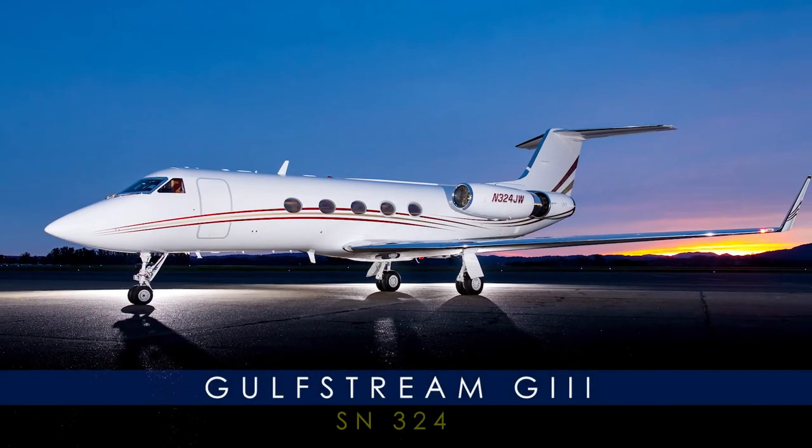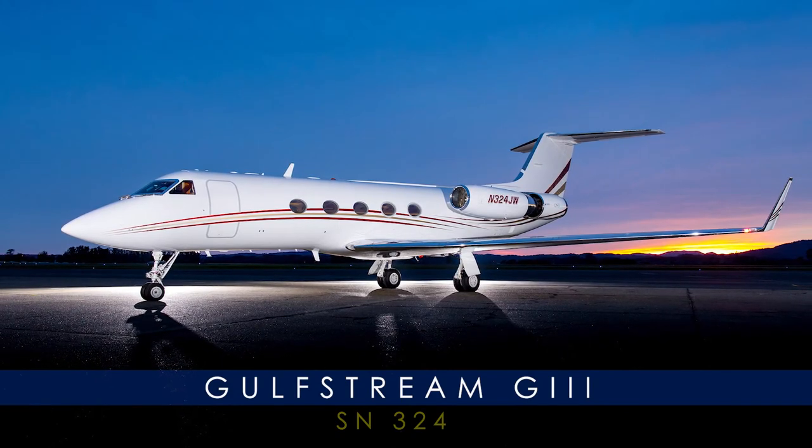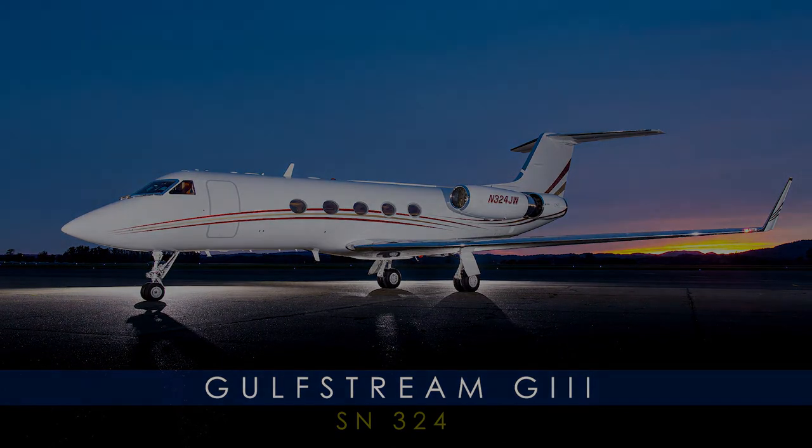The Gulfstream 3, serial number 324, presented exclusively by Avpro — celebrating over 25 years of excellence.